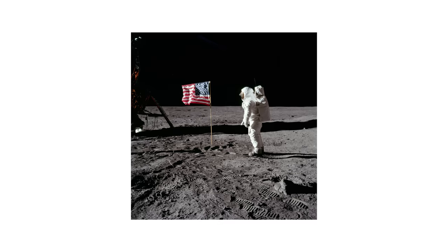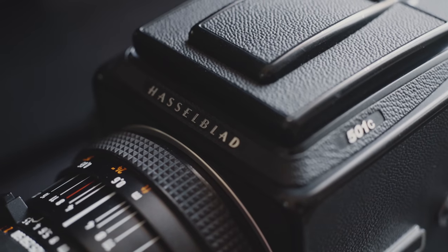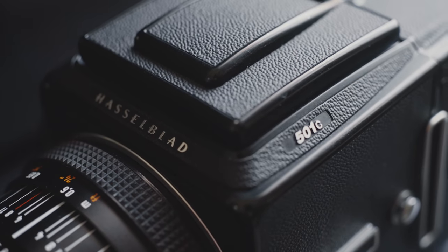The Hasselblad 501C. I swore an oath to one day own a V-System camera ever since I made a video about how NASA shot them to the moon. I always thought maybe it would be the ever-elusive Gold Blad, but I didn't want to have to sell my body to pay for it. Not again. So I ended up settling for the next best thing, the Hasselblad 501C.